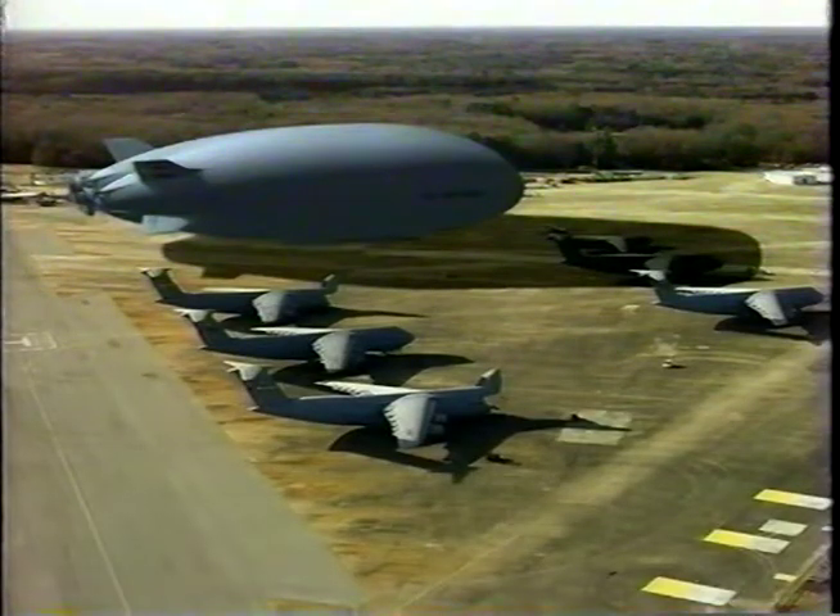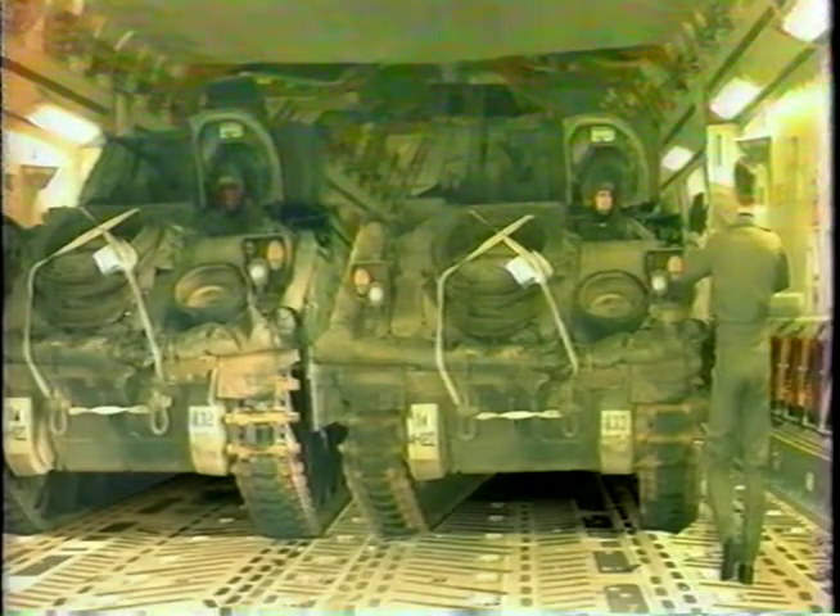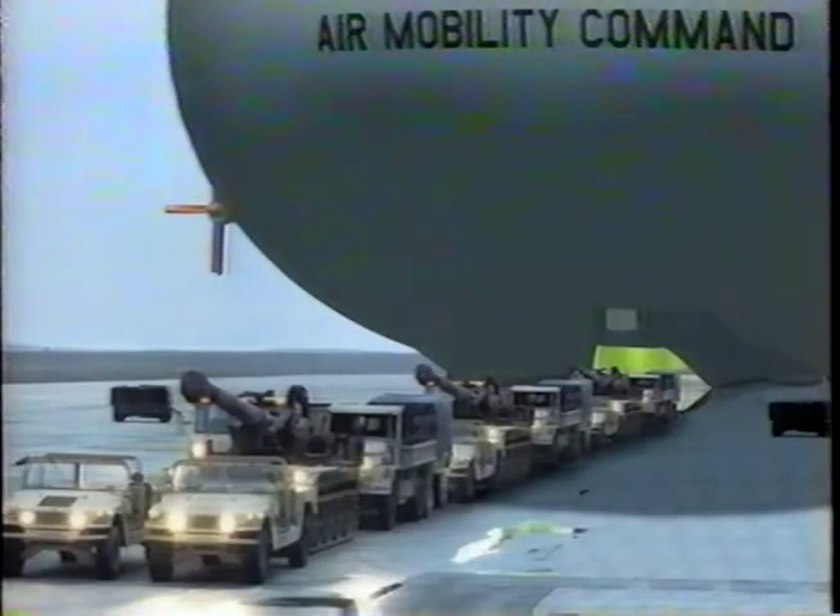SkyCat is naturally of crucial interest to the military, where far greater payload and VTOL capability are essential, particularly for rough terrain operations.